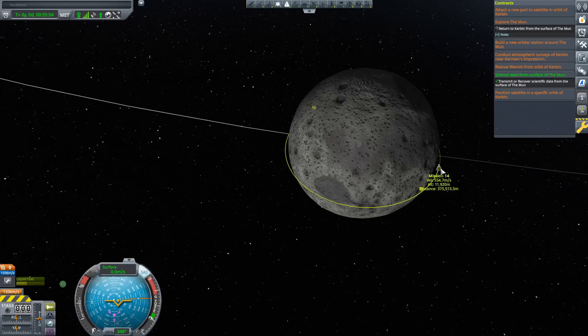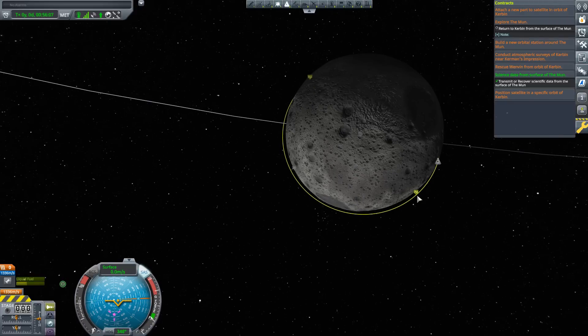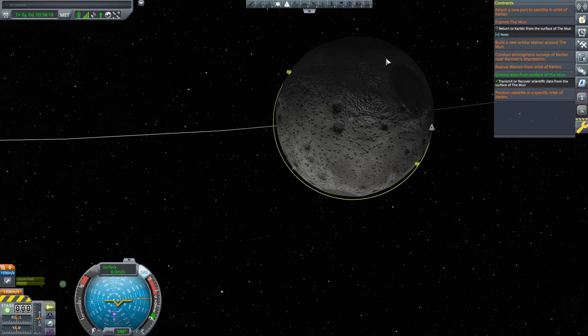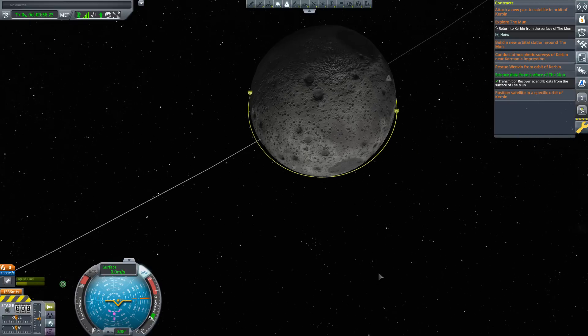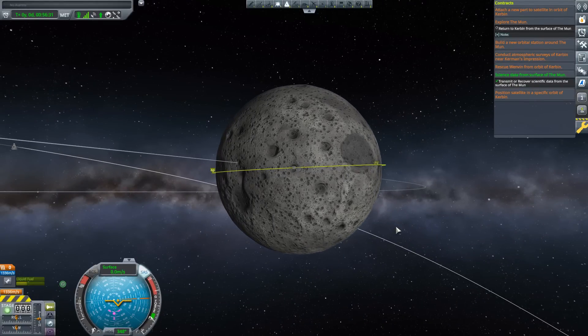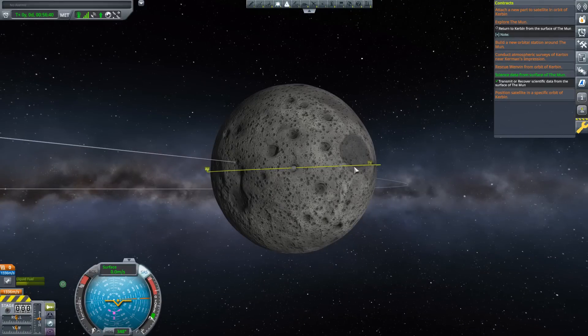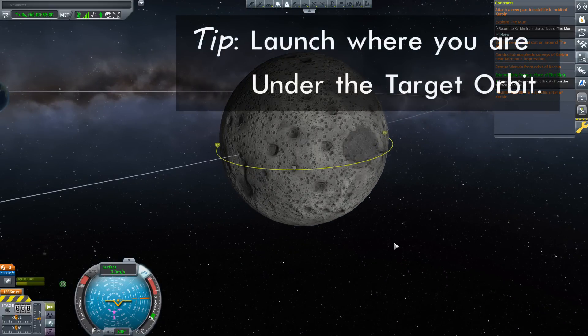Our target is in an orbit of about 12 kilometers - there's not a lot of room below. To do a standard rendezvous, I would put myself into a higher orbit so the target in the lower orbit travels faster and catches up to me. However, there's a complication: our target is not in an equatorial orbit. Moreover, the Moon is rotating - it takes six days for a complete rotation, but it's rotating nonetheless. As the Moon rotates while I time warp, I might end up moving out from underneath my target's orbit.